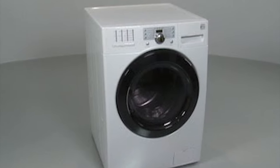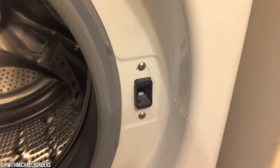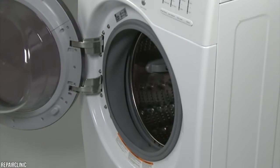Speaking of funky smells, the Kenmore 41262 also has a magnetic stopper that holds the door very slightly ajar when the washer is not in use, which helps to dry out the drum to keep it from getting musty and smelly.